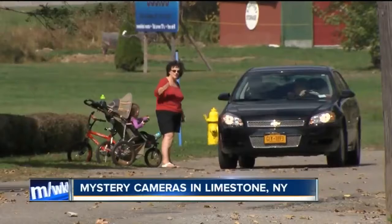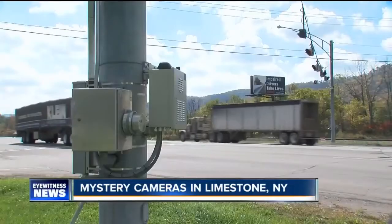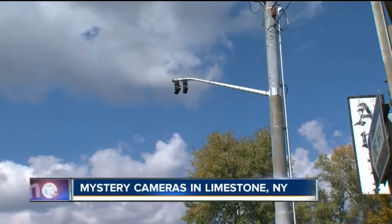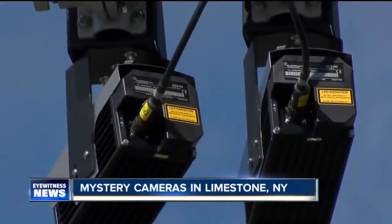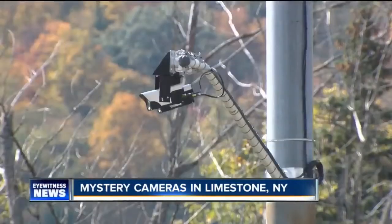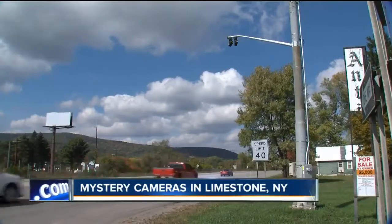It is our community. At first, people thought the cameras were being used for traffic control, because many drivers speed through this 40-mile-per-hour zone and the intersection has a history of accidents. We thought at first it was state police. But the New York State Department of Transportation says it has nothing to do with the cameras other than approving an installation permit for the Department of Homeland Security. Homeland Security said very little, only issuing a brief statement: we can't confirm or deny that the cameras belong to Homeland Security. Our cameras are everywhere, so it's just something you have to live with. For some, the cameras represent modern society where video surveillance is everywhere. Today's world is scary.